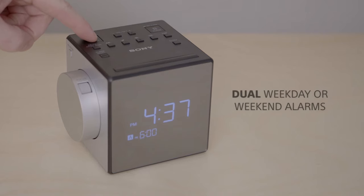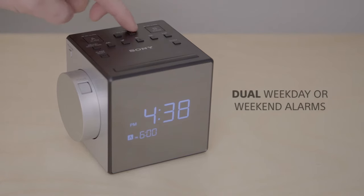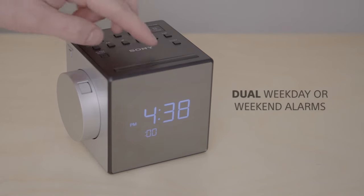Both the clock and dual alarms are easy to set by long pressing the set button, then using the plus and minus keys.